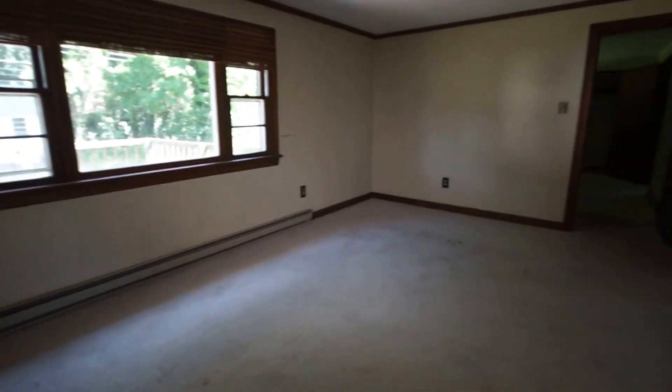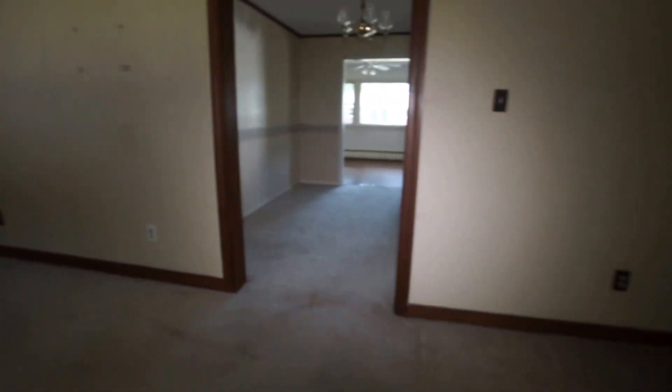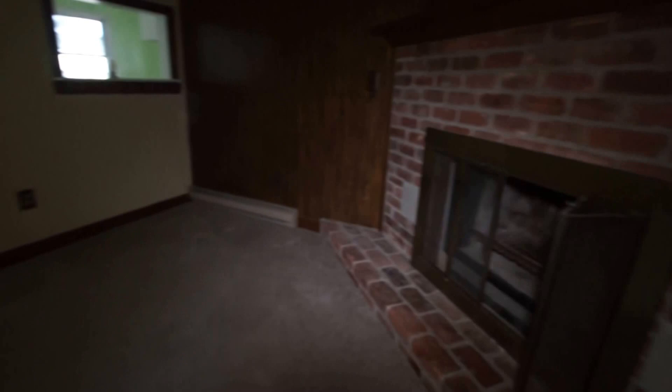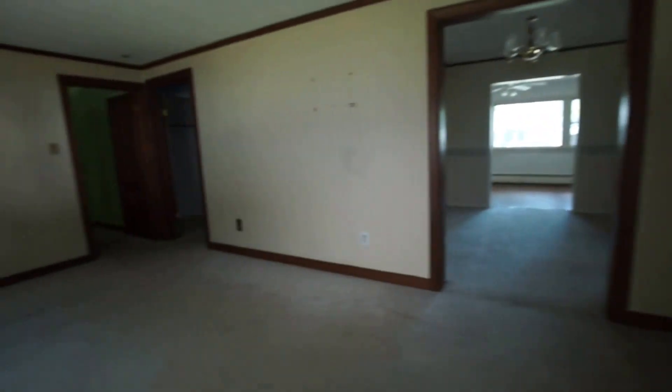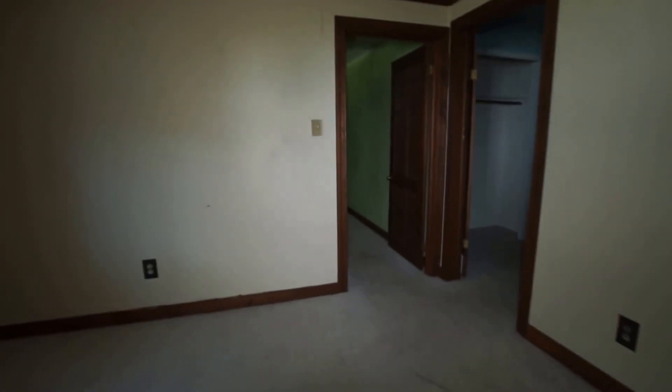We are now in the family room area, and this is part of the addition — when this home was transformed, we do have a wood-burning fireplace right there. We're going to go back — this is the actual room I showed you earlier. Straight ahead is that hallway, and coming right back here to that last bedroom.